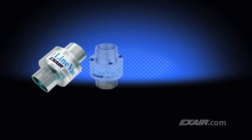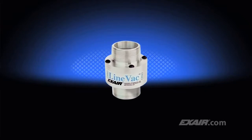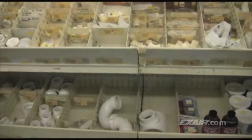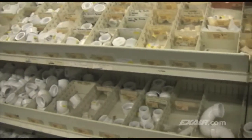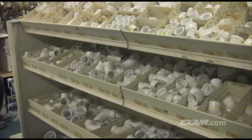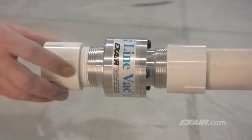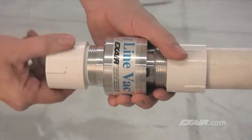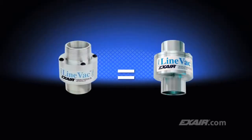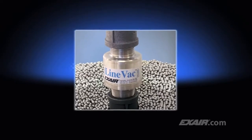Xair's Lineback is available in a number of configurations and styles to suit your application. The threaded Lineback is a popular way to build a complete conveying system using ordinary pipe and fittings available at any home center, hardware store, or plumber supply. The MPT threads of the threaded Lineback are designed to easily mate with the pipe couplers and fittings available at those stores. The performance is the same as our standard Lineback.